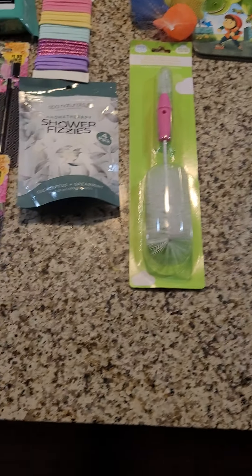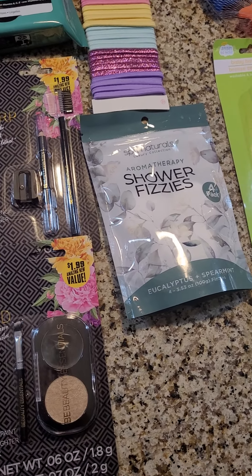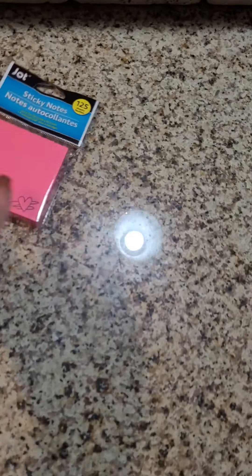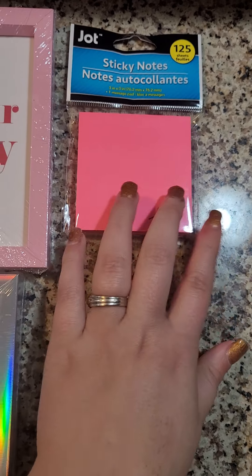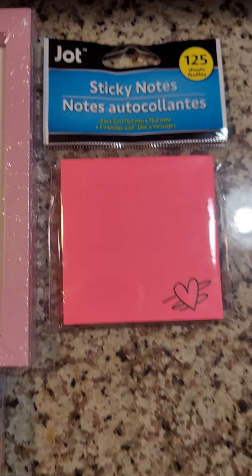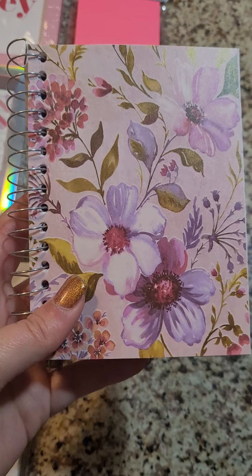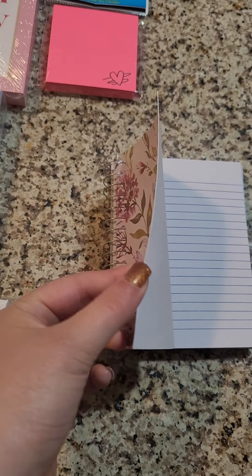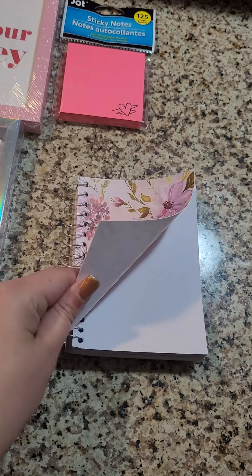Now I'm going to show you guys the stationery section. I got these sticky notes — I love the hearts on them, 125 sheets by Jot. And I got this cute little notebook just to jot things down: grocery list, whatever. I just thought that one was really pretty.